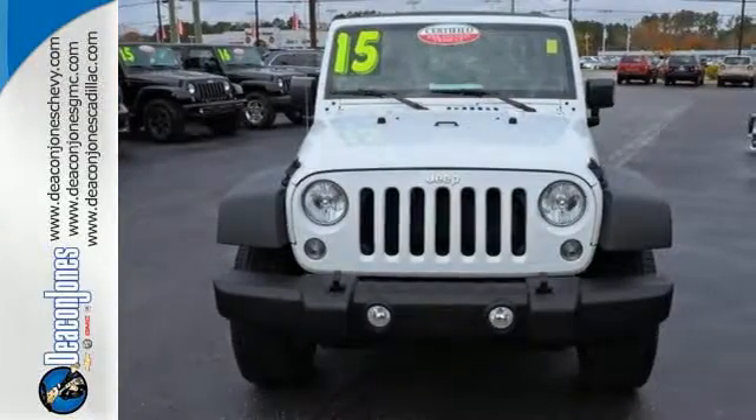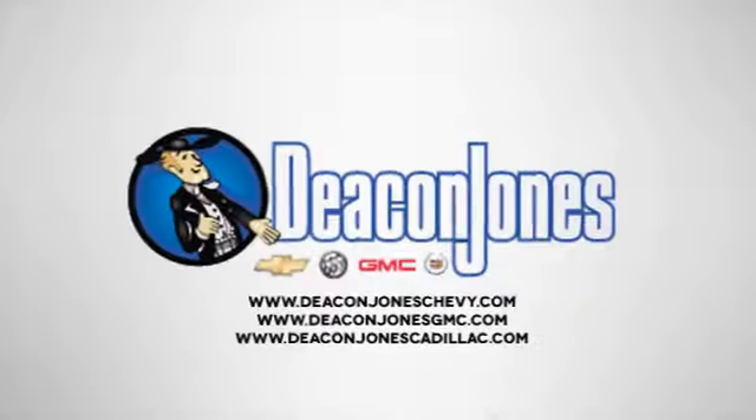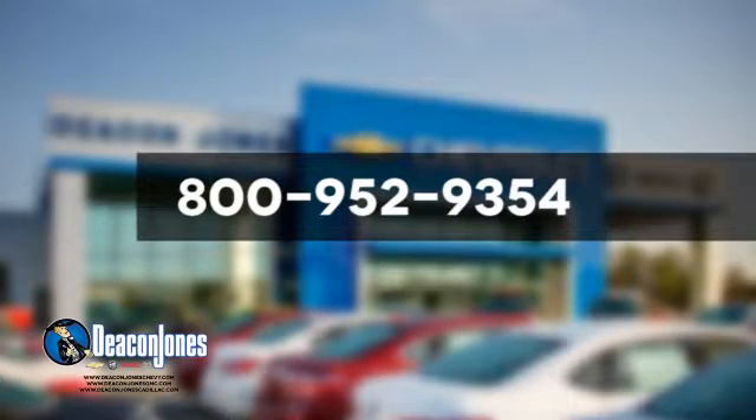Ms. Wrangler is ready for a test drive. Speaking Deacon, are you speaking Deacon? Visit Deacon Jones Chevrolet Buick GMC Cadillac today. Give us a call at 800-952-9354.